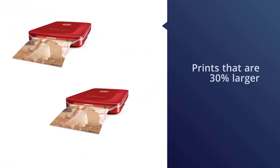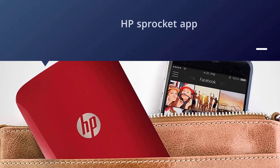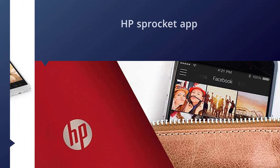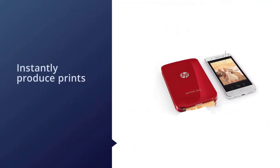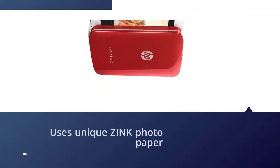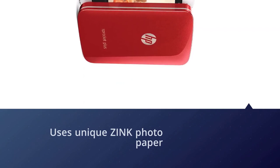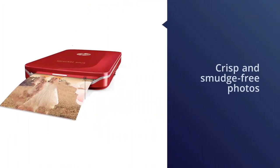The HP Sprocket Plus is a small yet mighty photo printer that provides prints that are 30 percent larger than its original counterpart. With the HP Sprocket app and Bluetooth 4.0 capability, you can instantly produce prints of your favorite photos from your camera roll or social media account. Within the app you can also customize the photo with filters and stickers for added effect. The HP Sprocket Plus uses unique Zinc photo paper to print crisp and smudge-free photos.